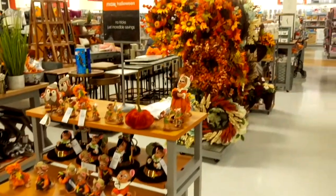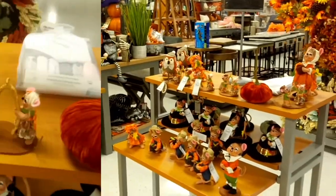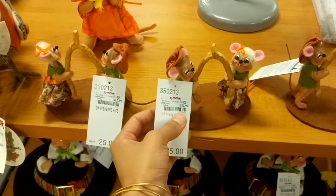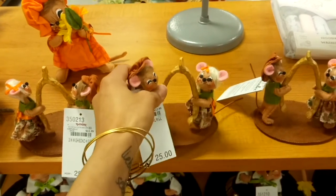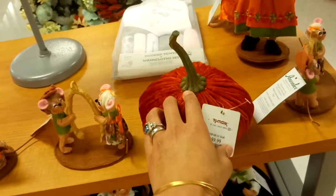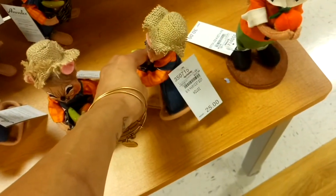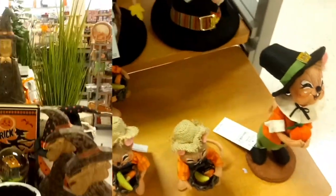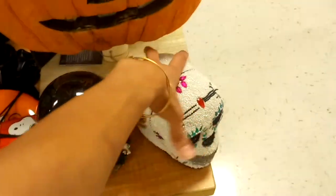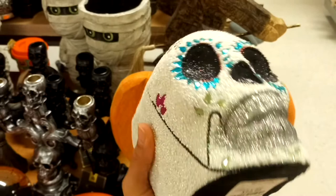There's a lot of fall décor here. Some items retail for $25 but are here for $12.99 — very lightweight. There are also velvet pumpkins for $9.99. In the Halloween section there's a sugar skull — it's a little heavy — for $12.99, made in India.